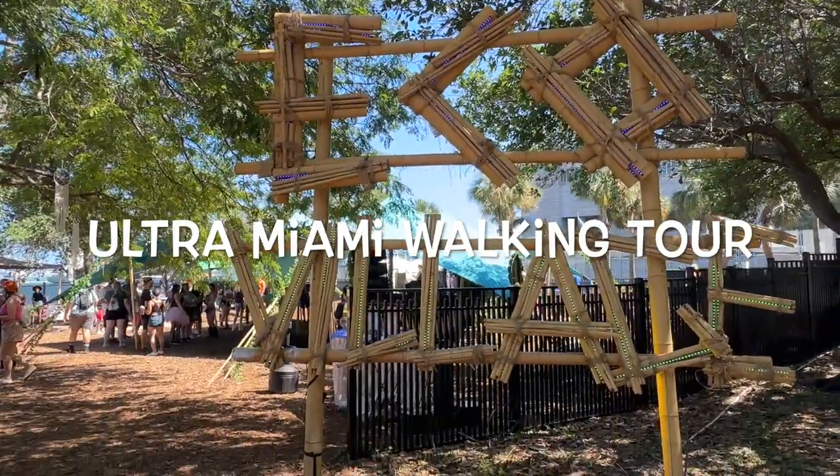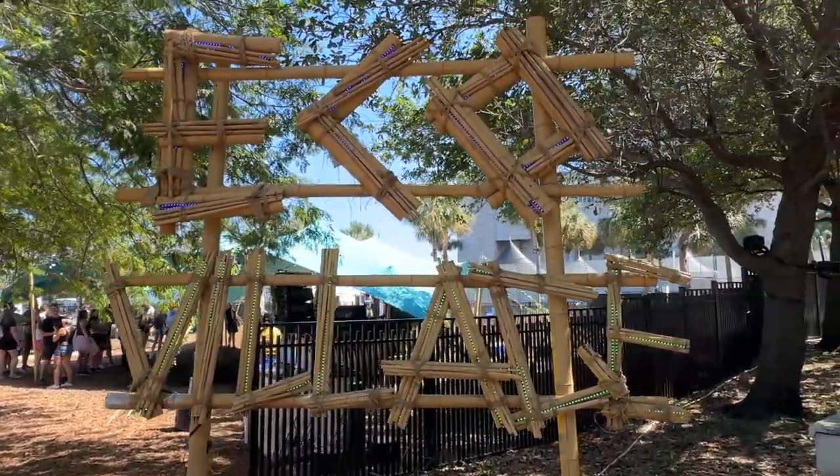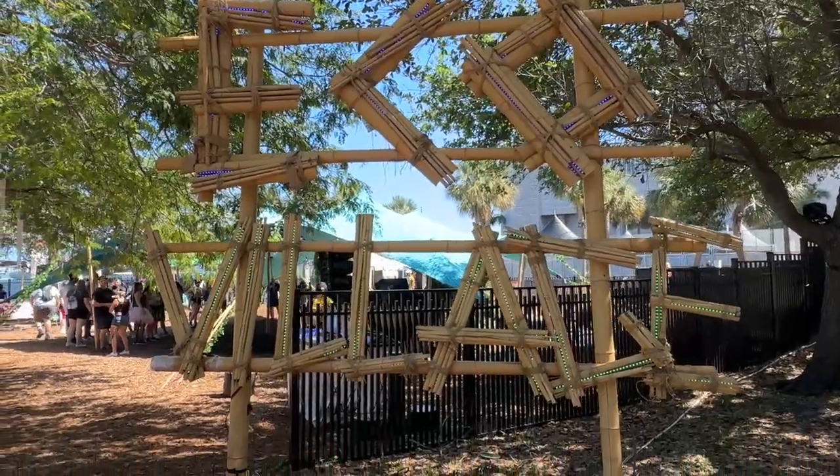Ultra walkthrough — starting off on one side of the festival. We're gonna walk through the whole thing. First up we got Echo Village.